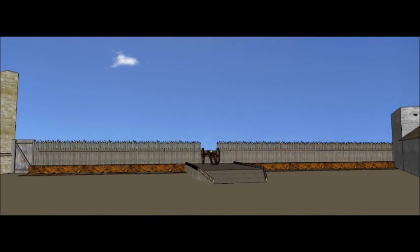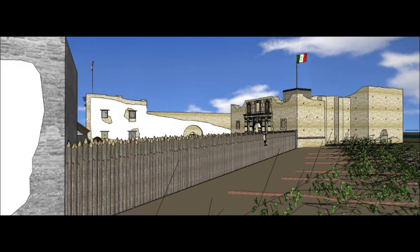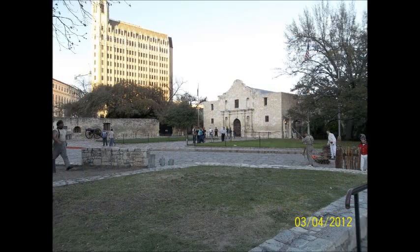Between the church and the low barracks, the Mexicans built the palisade to protect the area in front of the church. By sinking wooden posts side by side, about eight feet tall, with a firing step and possibly a four-pound cannon to help protect it. The Texians added a row of felled trees outside this position for extra protection, known as an abatis.